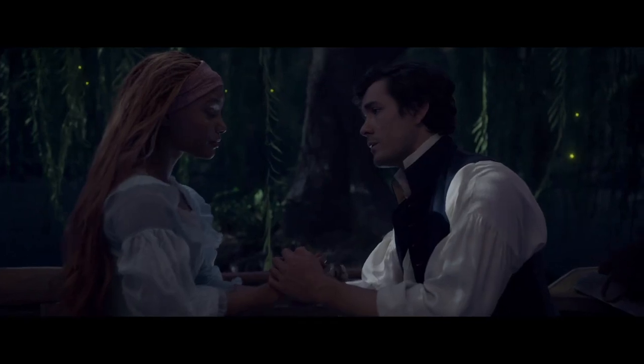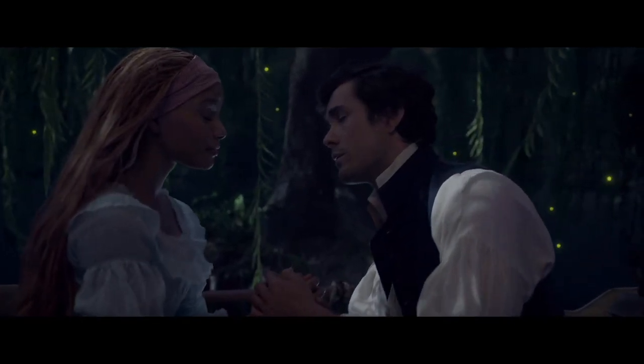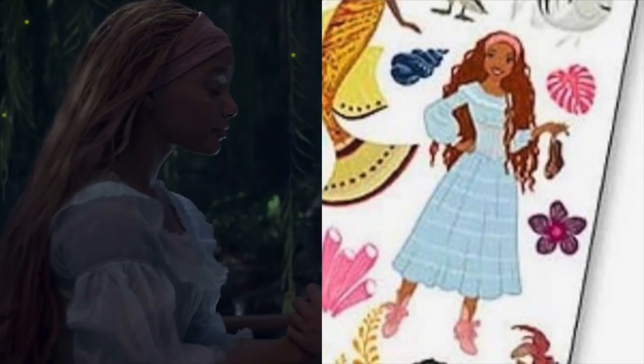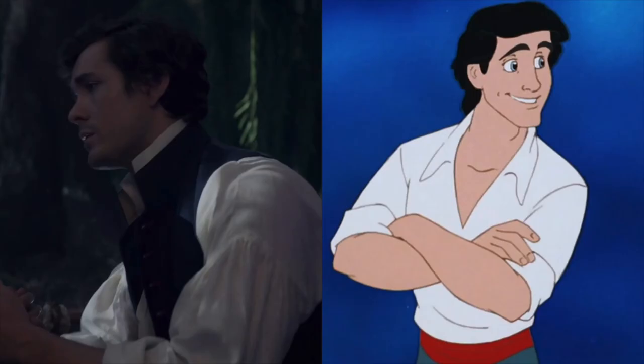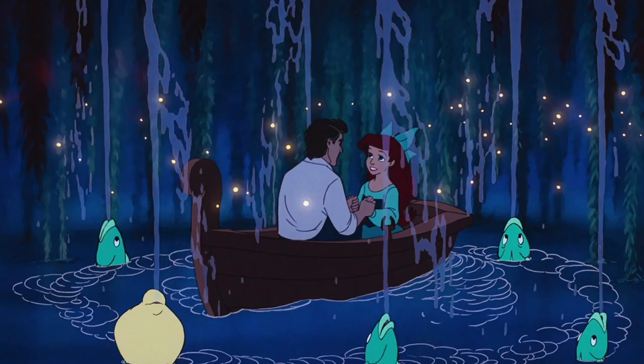The sixth shot is of Ariel and Prince Eric during Kiss the Girl and I can definitely feel the chemistry between them. Ariel is wearing the pale blue dress that we have previously seen on merchandise and a really cute pink headband. Eric looks very similar to his animated counterpart, wearing a white shirt and a blue vest which are his signature colors in the original film. Also in the background you can see green vines with lights on them, just like in the animated film.